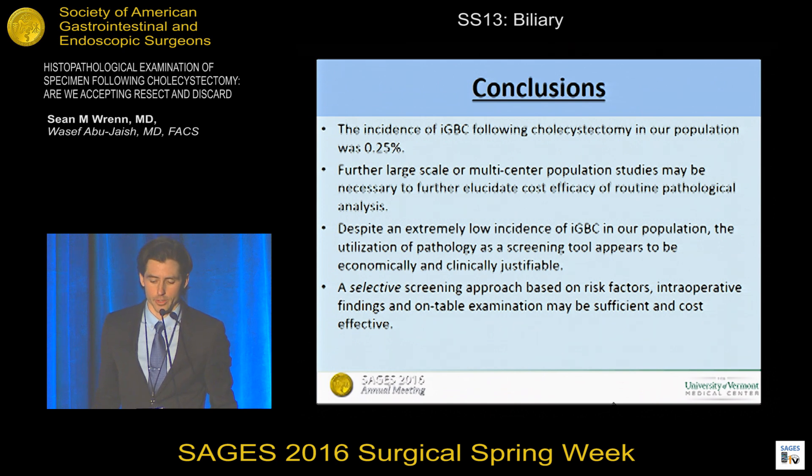In conclusion, the incidence of incidental gallbladder carcinoma in our population is very low. Despite this, the routine screening of all gallbladder specimens appears to be justified based on a cost-benefit life-year analysis. However, a selective screening approach based on preoperative risk factors, intraoperative findings, and on-table examination of the specimen may be sufficiently sensitive and cost-effective.